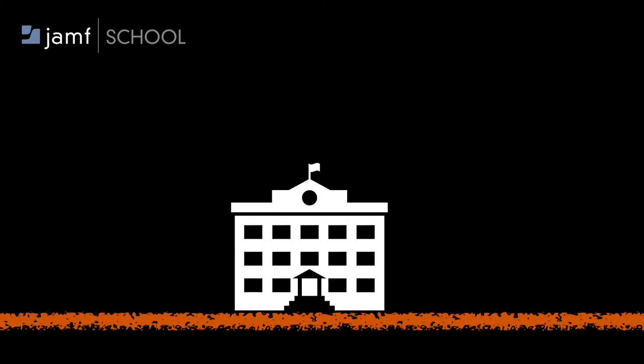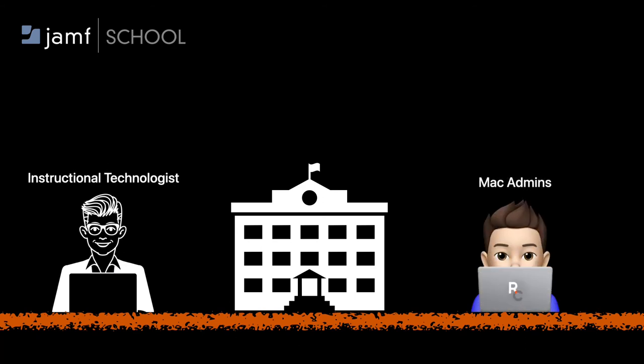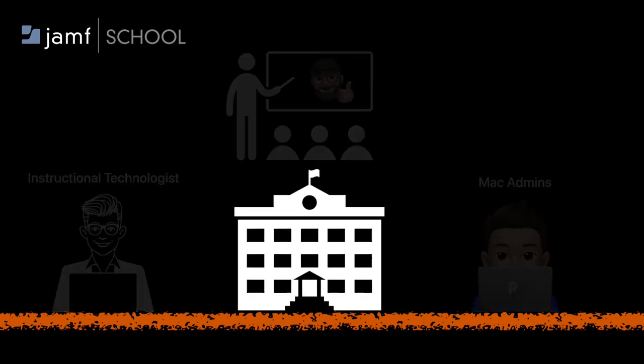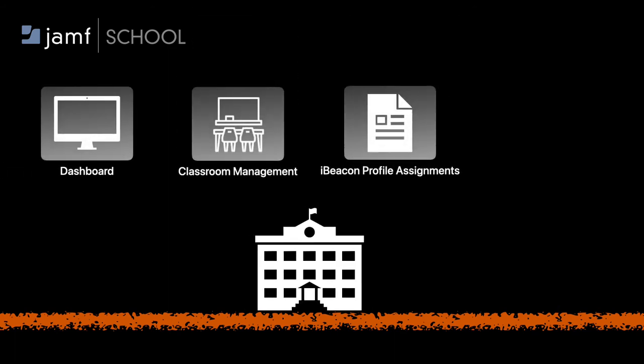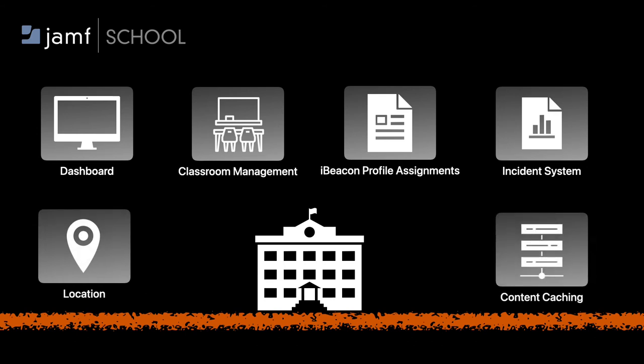With Jamf School, its primary purpose is to be used in education to help institutional technologists and Mac admins. It helps to improve communication for teachers, students, and parents inside and outside the classroom. You're able to use services like a dedicated dashboard, classroom management, iBeacon profile assignment, incident system, locations, and content caching.